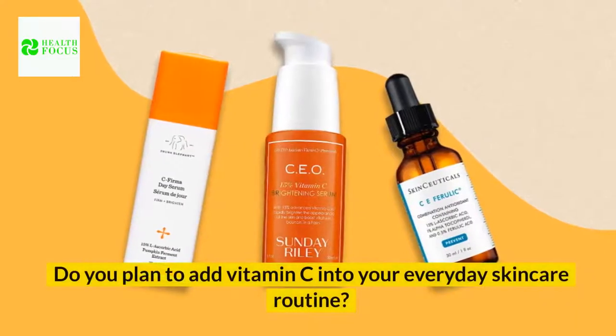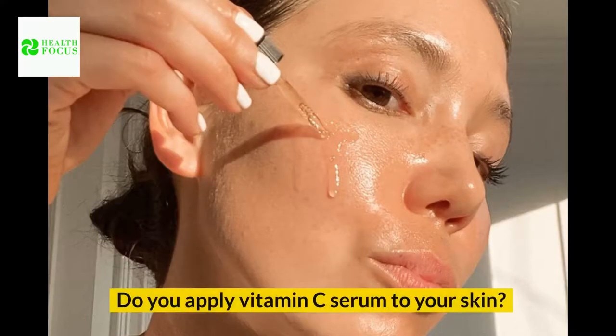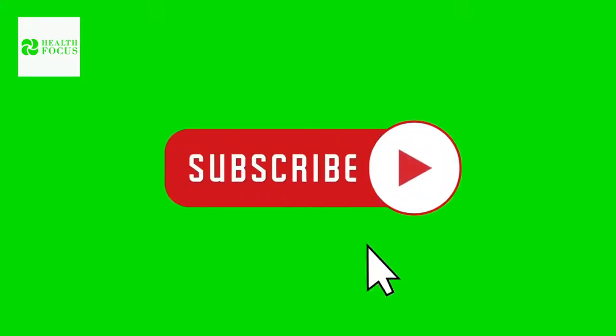Do you plan to add vitamin C to your everyday skincare routine? Do you apply vitamin C serum to your skin? Let us know in the comments section below. If you like the video, give it a thumbs up and share it with your friends. For more secrets and tips, subscribe to the channel.